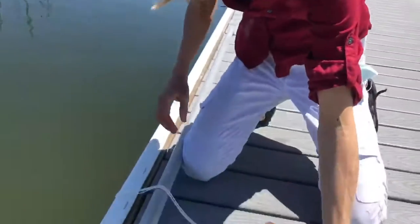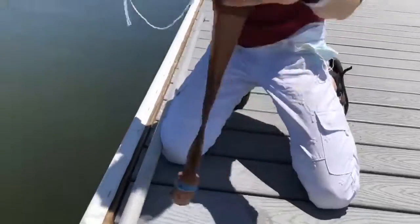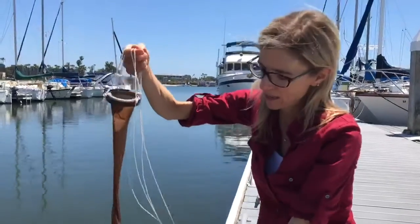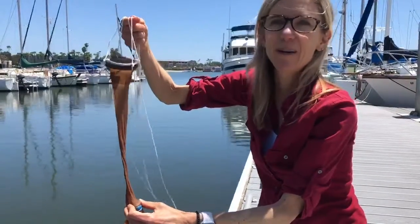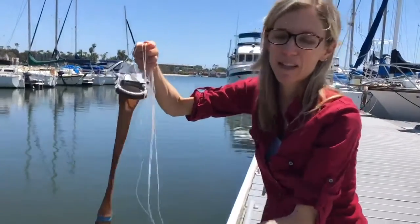We have here a plankton net that we've made — I've shown a few of the classes over Zoom this plankton net we made with some stockings, a film canister, a ring, and some string. We actually just attached a rubber band to it here to help keep it on and keep the plankton going into the jar as we try to capture them in our fine mesh.